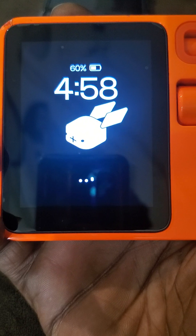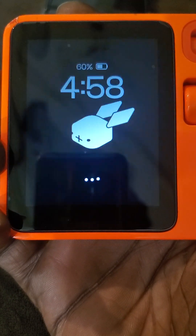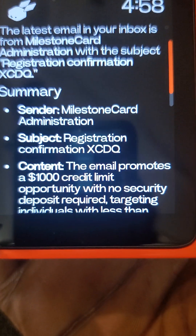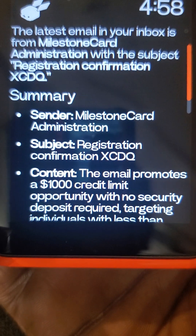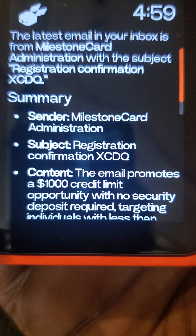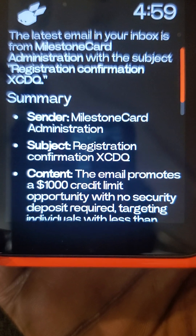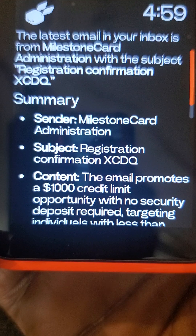That is the email. The latest email in your inbox is from Milestone Card Administration with the subject Registration Confirmation XCDQ. The email promotes a $1,000 credit limit opportunity with no security deposit required, targeting individuals with less than perfect credit.